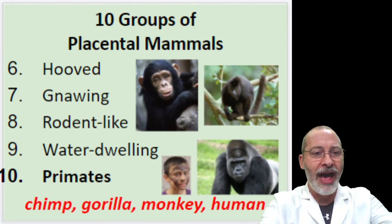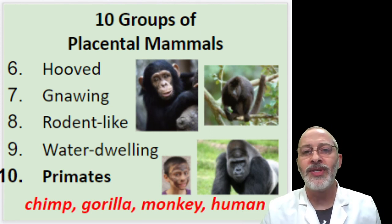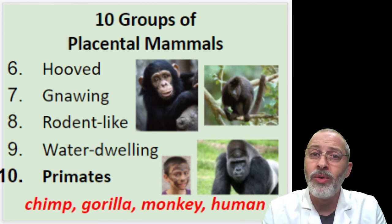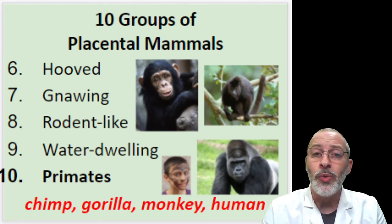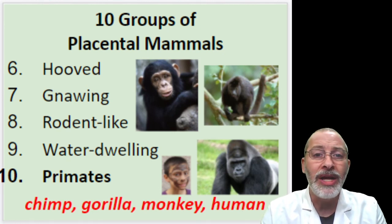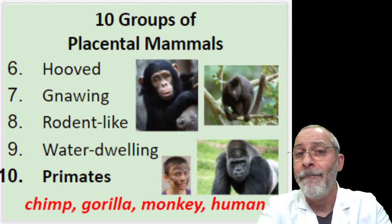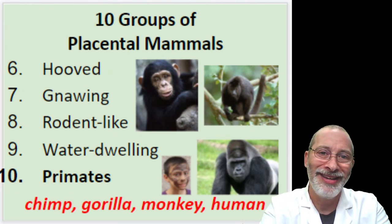So there we have it — our ten groups of mammals discussed today. Tomorrow, we're going to do some lab activities which will further explore this whole weekly topic of mammals. Until then, bye-bye.